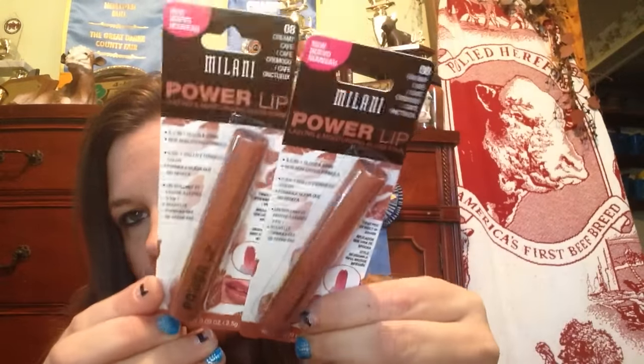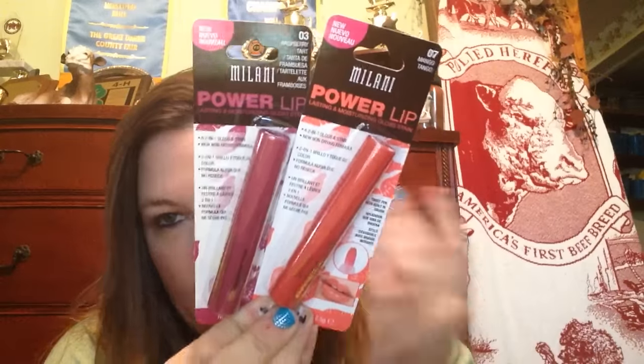These are what I went looking for — the Milani lip color. I got one for myself in the violet, just the purple, and then I picked up one for me and my mom in the pink brave, and then one for myself in the coral color which is like a pink. I was excited to find these — they had a more red color too but I'm not a big fan of wearing red. Then I found the Milani Power Lips and I got two in the creamy — one for me, one for my mom — and I got myself one in the raspberry and one in the mango tango. I did not need all these lip products but I had to have them.